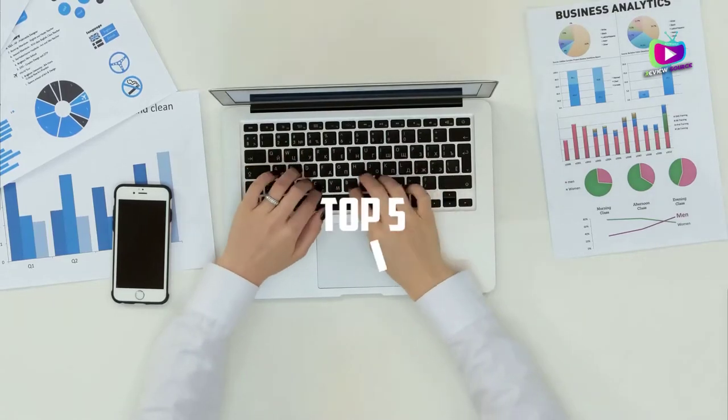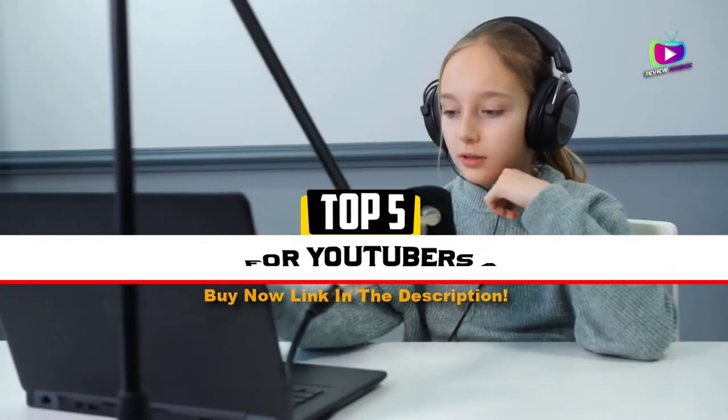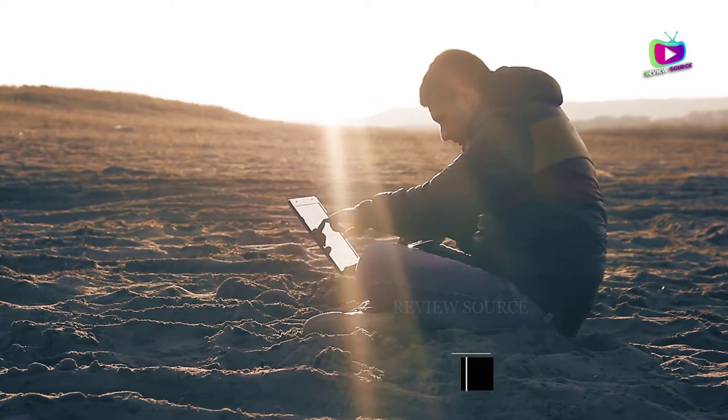Are you looking for the five best laptops for YouTubers and bloggers? In this video, we will look at some of the top best laptops on the market. We have included links in the description for each product mentioned, so make sure you check those out to see which is in your budget range.